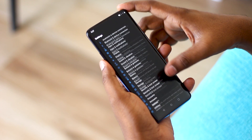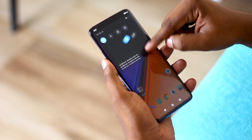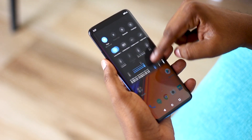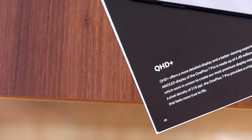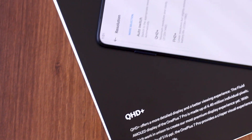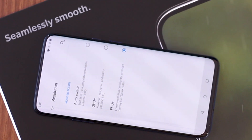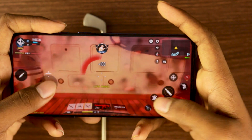OnePlus introduced a curved display for the first time in their lineup. Other brands introduced it previously, but it looks better on the OnePlus 7 Pro. When a notification comes, blue light glows on the edges. It also has a Quad HD display that produces crisp content, and it can switch to Full HD when the battery is running low, saving battery life for the day.